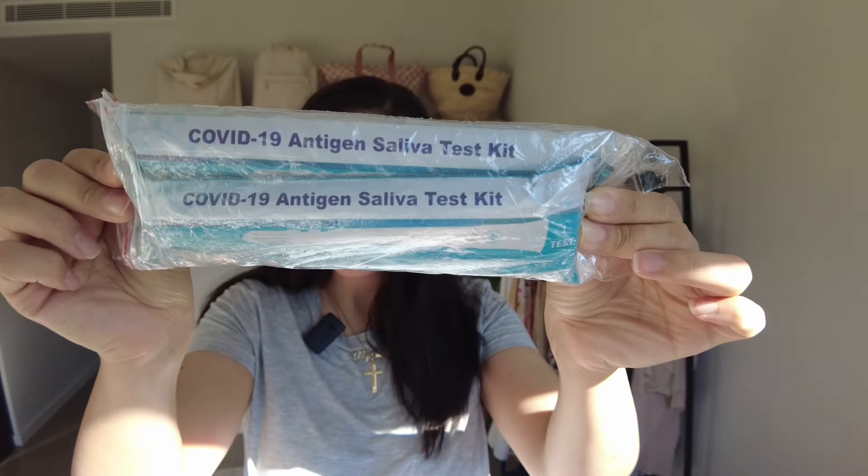The other thing we can leave behind these days are COVID tests. Good riddance — we don't need to bring these anymore when traveling.